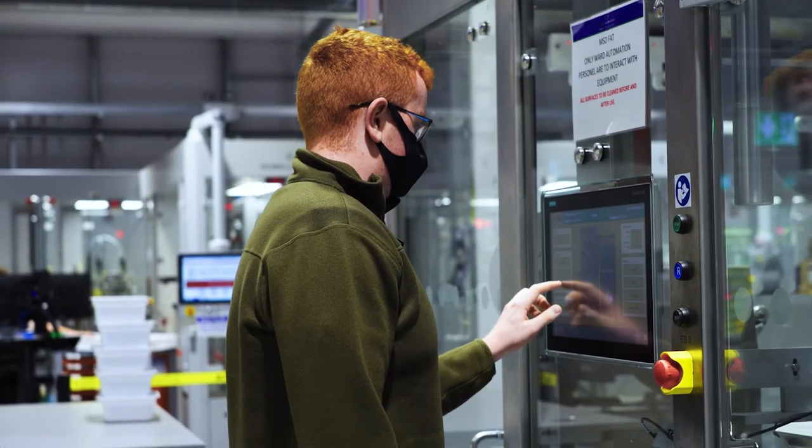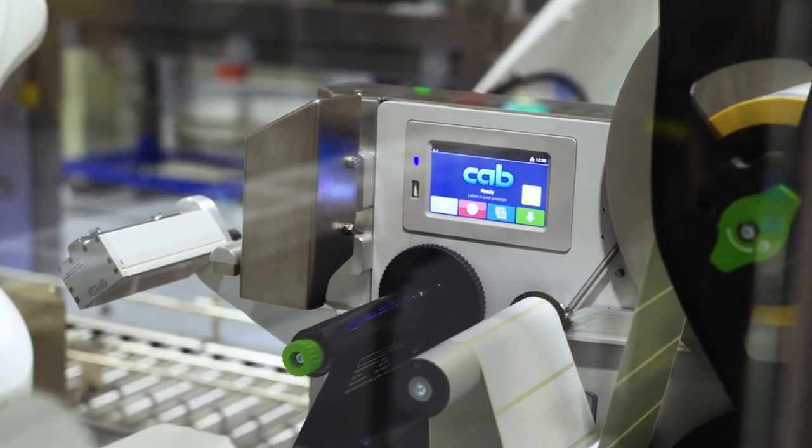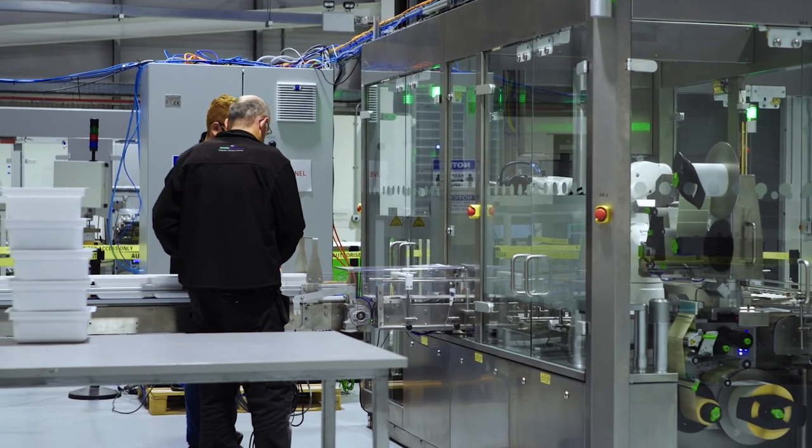Students who follow this program can, for example, progress from a line operator role — if you're a machine operator, you could progress to more of a technician role. You would learn more about what's behind the screen, what's behind the buttons, what the sensors are for. So you could end up in a commissioning role or a technician's role.